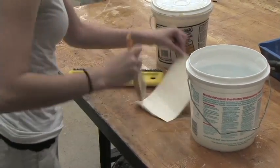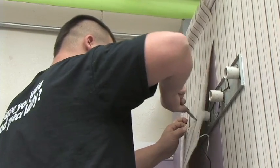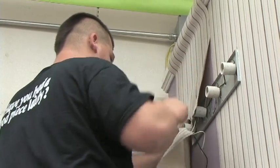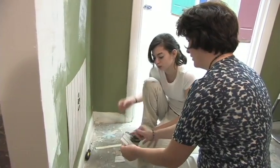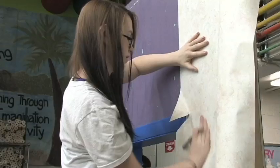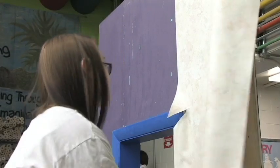Students will be taught to hang wall coverings, borders, vinyl fabric, and faux finishing to enhance the look of interior rooms. Students will gain skills in estimating, measuring, and color fundamentals. Time is also allotted for wood finishing and refinishing.